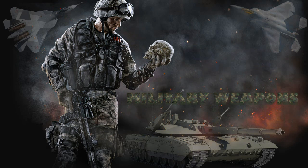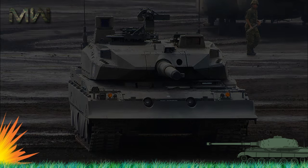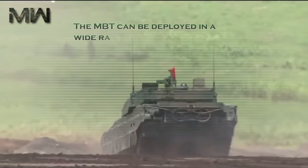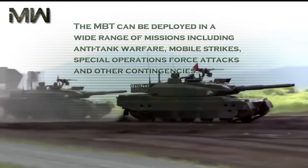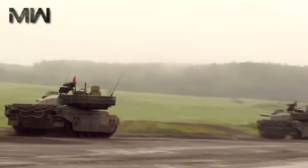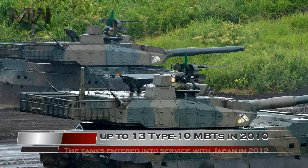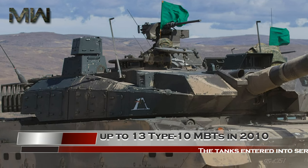The Type 10 is an advanced fourth-generation main battle tank manufactured by Mitsubishi Heavy Industries for the Japan Ground Self-Defense Force. The MBT can be deployed in a wide range of missions including anti-tank warfare, mobile strikes, and special operations force attacks. The Japanese Ministry of Defense placed an order for up to 13 Type 10 MBTs in 2010, and the tanks entered service with Japan in 2012.